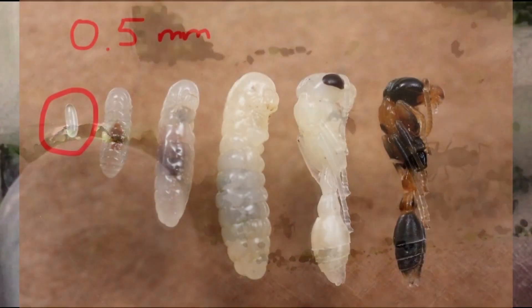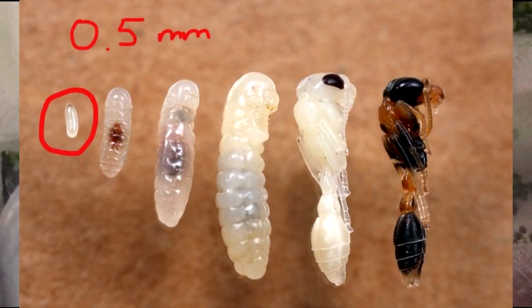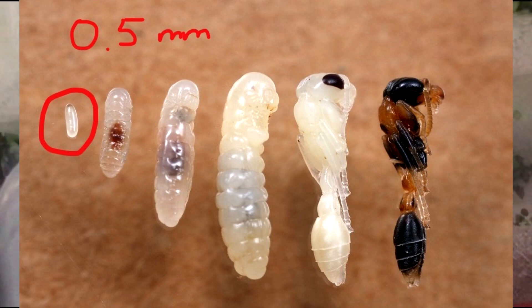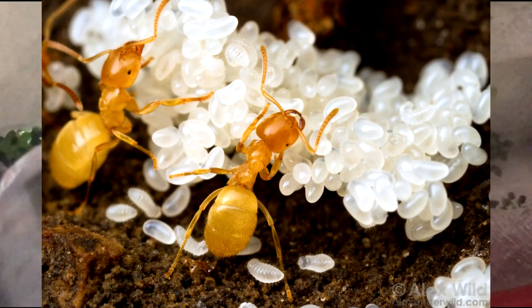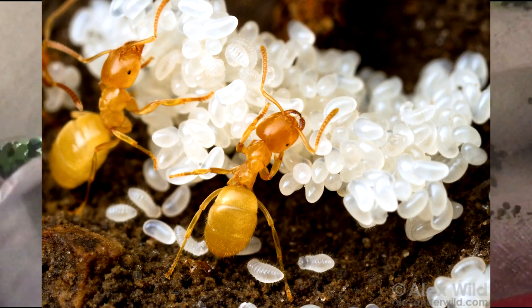Initially the queen takes care of the eggs, but when the first new adults emerge, they take up roles of tending the eggs and larvae. Ant eggs are tiny, about 0.5 to 0.7mm in diameter, oval-shaped, white and transparent in color. The surface of ant eggs is smooth and sticky, making it easy for them to bond and form a mass that can be easily transported by the worker ants in the future.